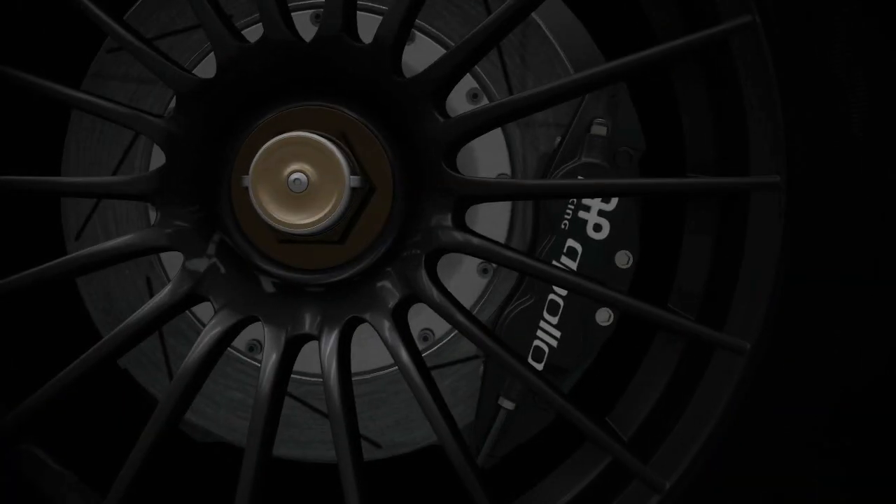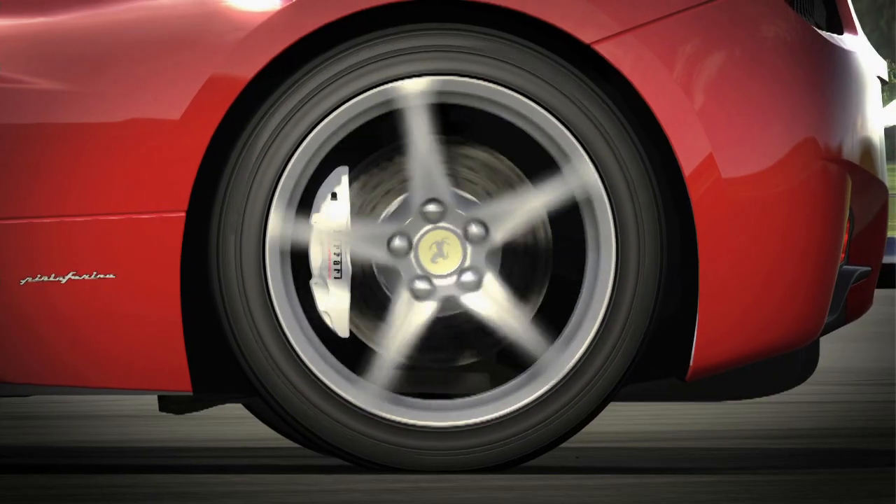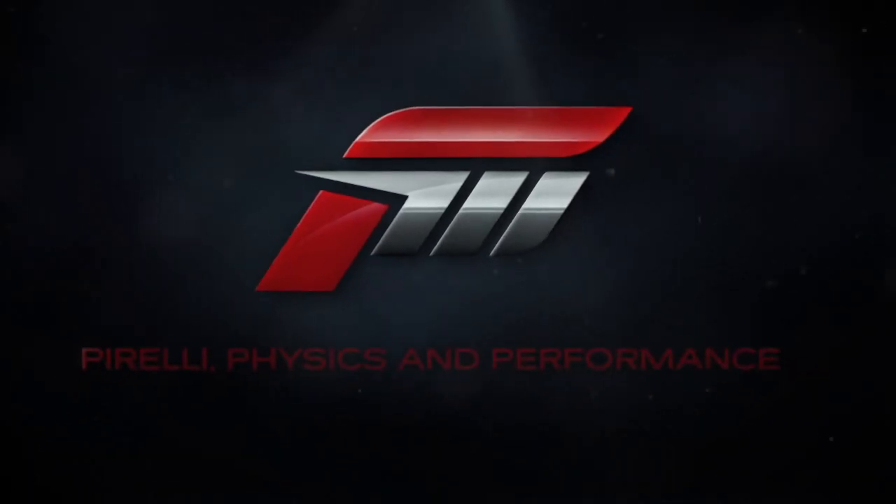Tires are hugely critical to making a great simulator. People talk about it's where the rubber meets the road, and that is both figuratively true and literally true. So in Forza Motorsport 4, we took a new approach to tires in general. Tire physics are a very complex system, and there are many ways that they just don't follow your standard physics model.